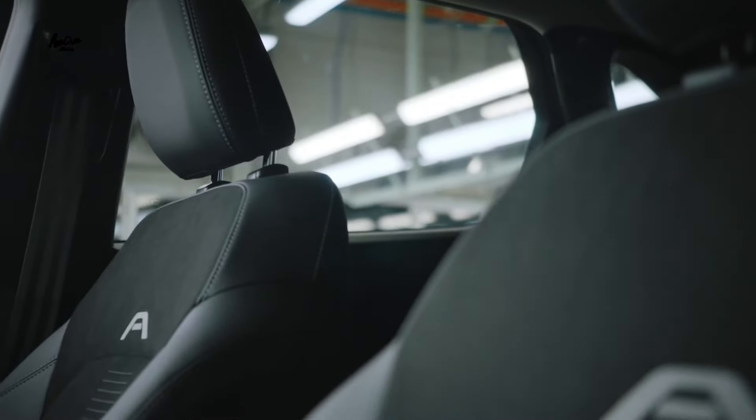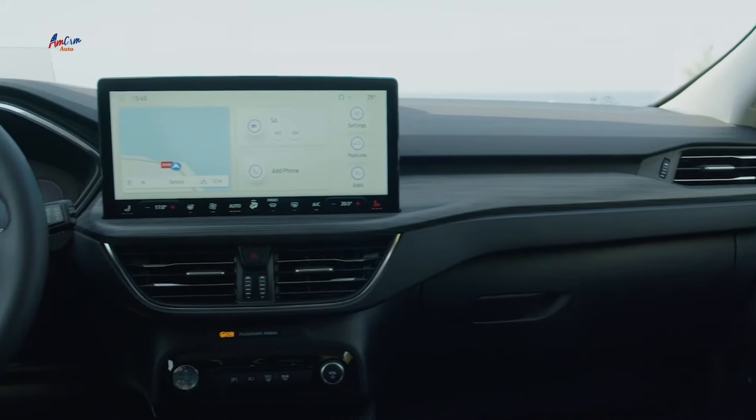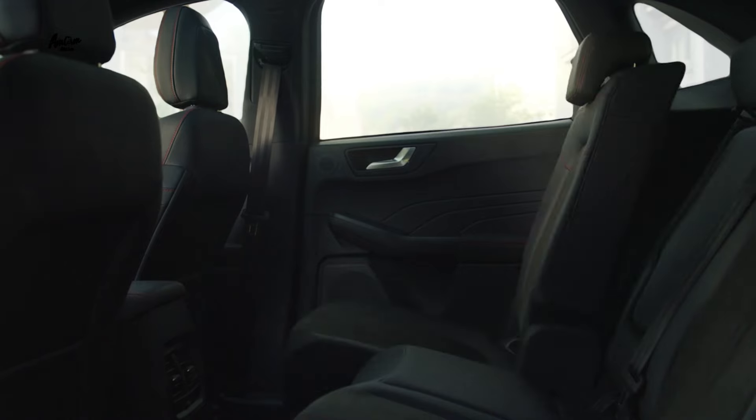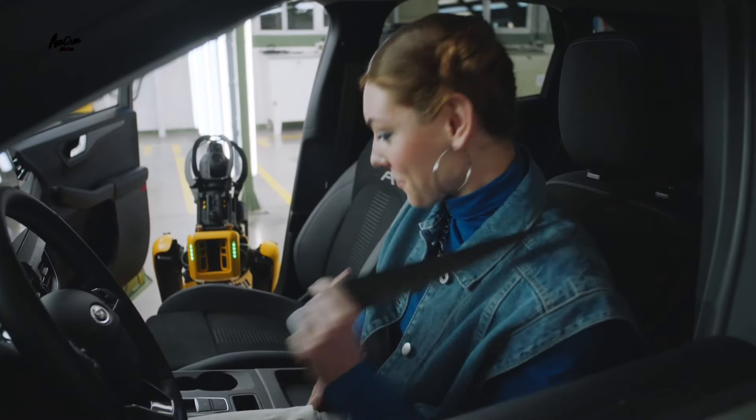Under the hood, the Kuga is available with a variety of engines, including a 148 BHP 1.5-liter petrol, a 182 BHP 2.0-liter petrol, and a 240 BHP plug-in hybrid.